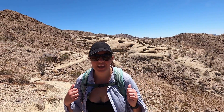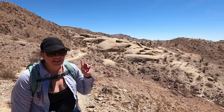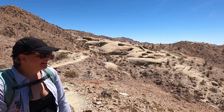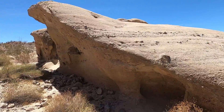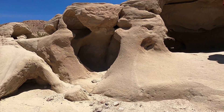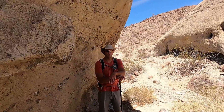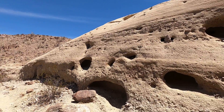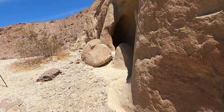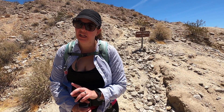Behind us you can see the Wind Caves, which were formed from the wind and rain eroding soft rock out of the hard rock, leaving little holes. It's really windy up here. It took us about a half mile to get to the Wind Caves from the parking area, with about 300 feet of elevation gain. It's over a hundred degrees out here, but in the shade it's actually not too bad. We just did the Wind Caves hike — it was a nice trail. I recommend it, but do it in the morning because it's hot.